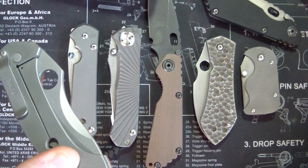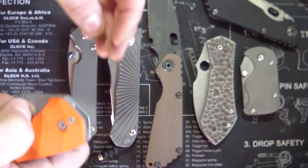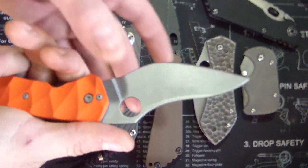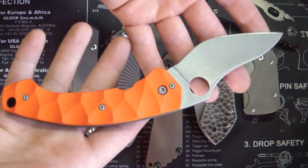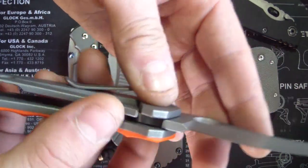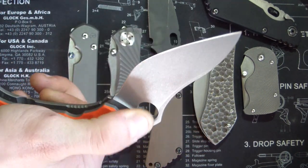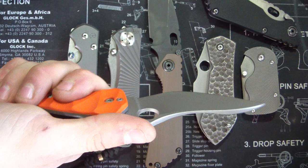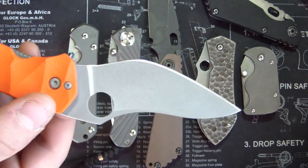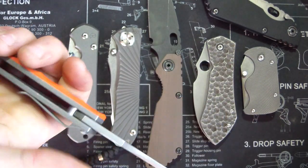Oh man, what the fuck? Oh my God. Oh my God — Custom Jens Anzo Funk. There it is, guys. Titanium frame lock. Oh my God. Perfectly centered. Smooth as butter. Great ergonomics. Wow — that grip is pretty damn sweet.